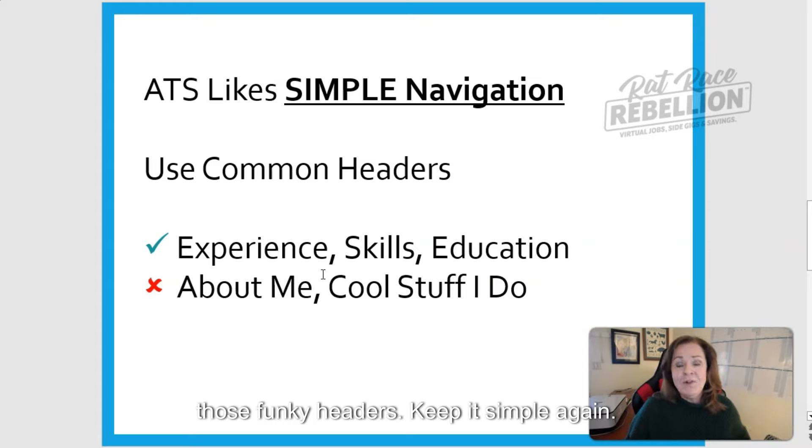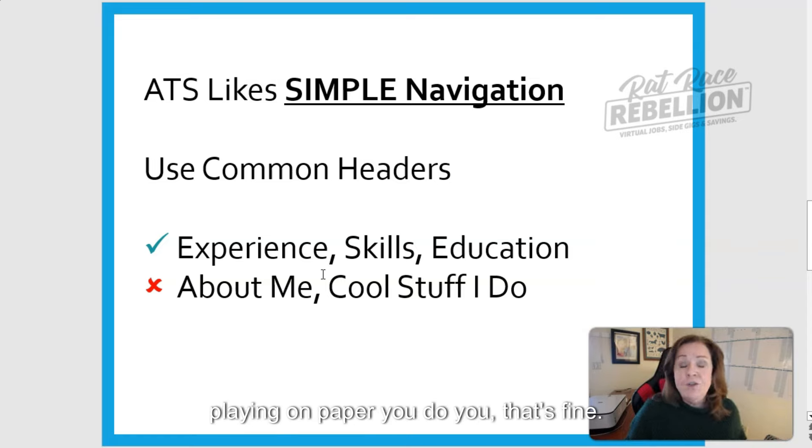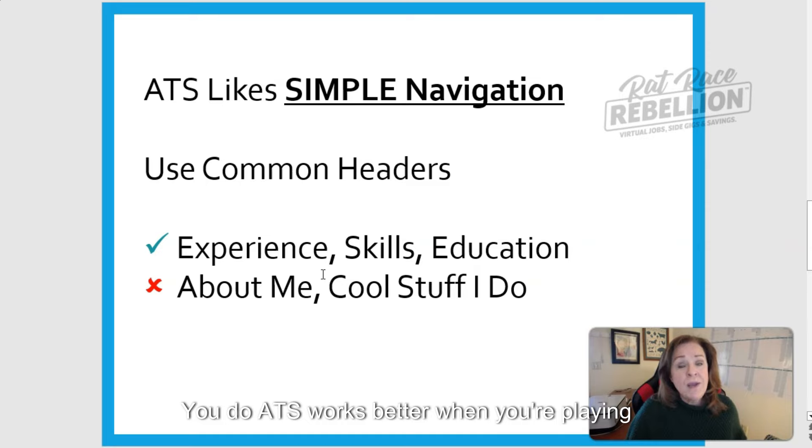Keep it simple. If you're applying on paper, you do you — that's fine. But when you're applying online, you do ATS. What works on paper works differently when ATS is the first one looking at your resume.